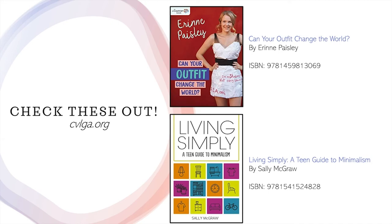One last thing — check these out. I want to bring attention to these two books that we have in our library. The first one is called 'Can Your Outfit Change the World?' This one looks at how and where clothes are made, how the people who made the clothes are treated, and how the companies who sell the clothes affect the health of our planet. The second one is called 'Living Simply: A Teen Guide to Minimalism.' This one has hands-on activities, how-to tips, and profiles of practicing minimalists, as well as real-world examples of incorporating minimalism into your life. If you want to place either of these on hold for pickup, simply go to our website at cvlga.org or use our mobile app. Type in the title, click on Place Request, and choose your pickup location, and you'll have it in your hands in no time. These two are available in our system for checkout.